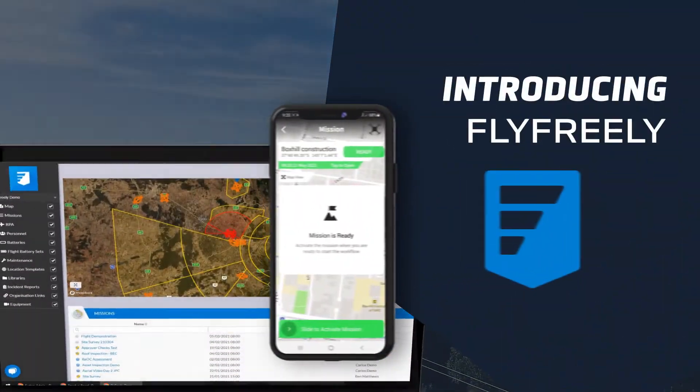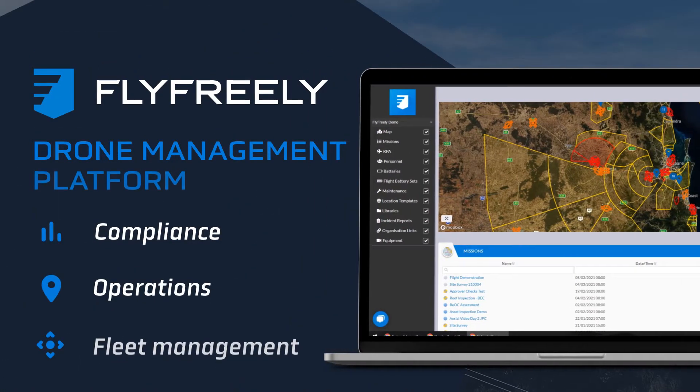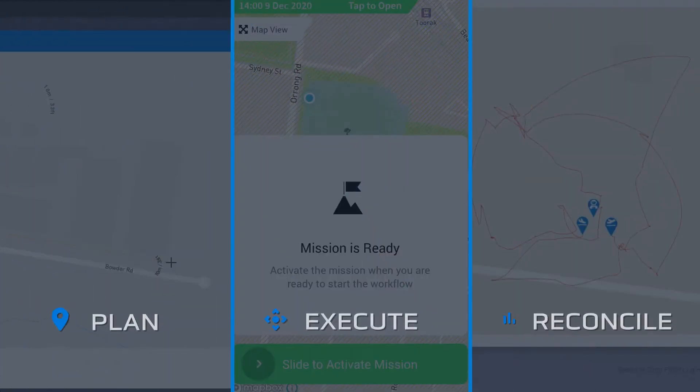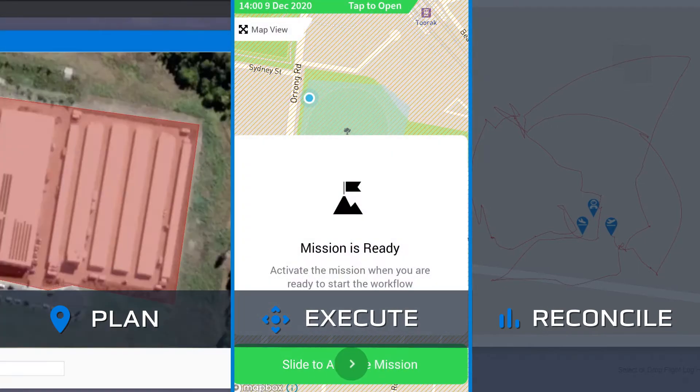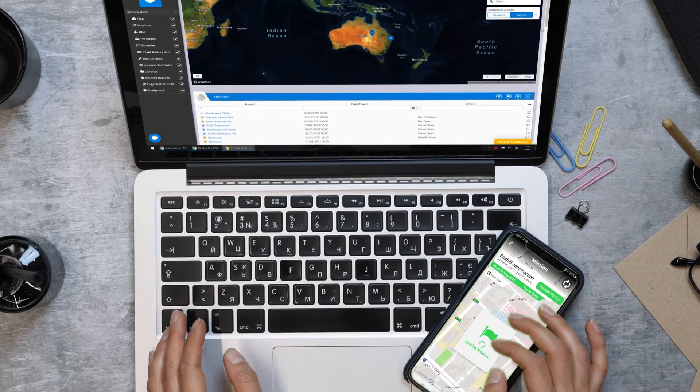Introducing Flyfreely, the all-in-one drone management platform that automates your operations and compliance. Flyfreely enables you to plan, execute and reconcile missions with ease using a web-based platform and mobile app.